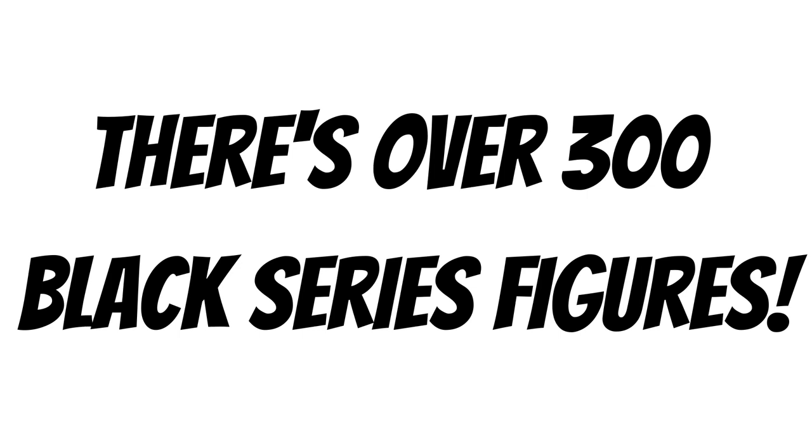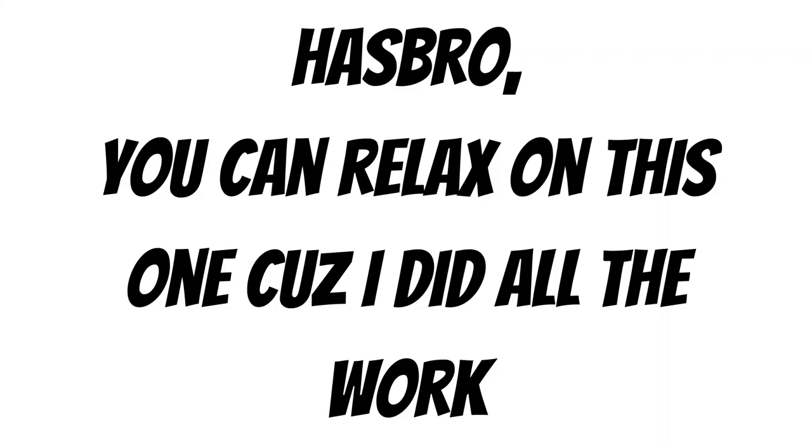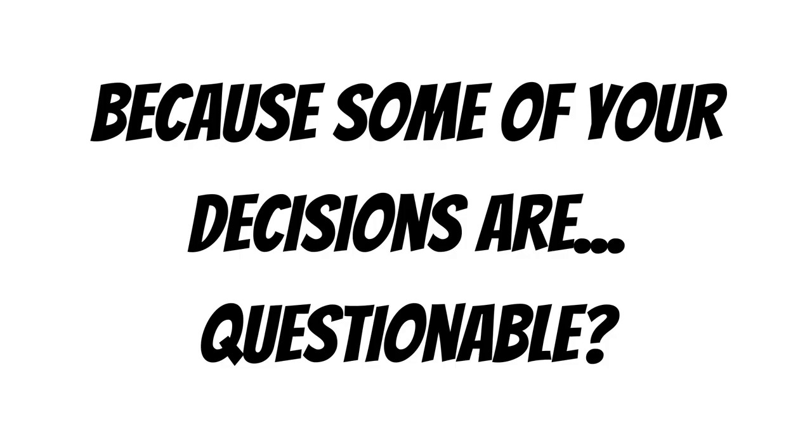There's been over 300 Black Series figures, but a lot of figures are still missing from the line. This is a bummer. So Hasbro, I've done the work for you and I had the collectors vote for which figures they really want. You're welcome. Because sometimes it seems like you need a little bit of help.